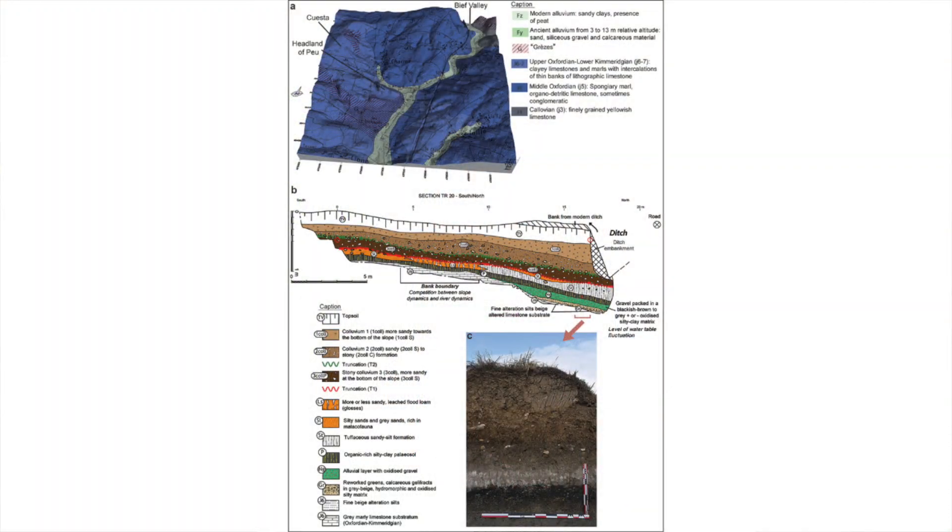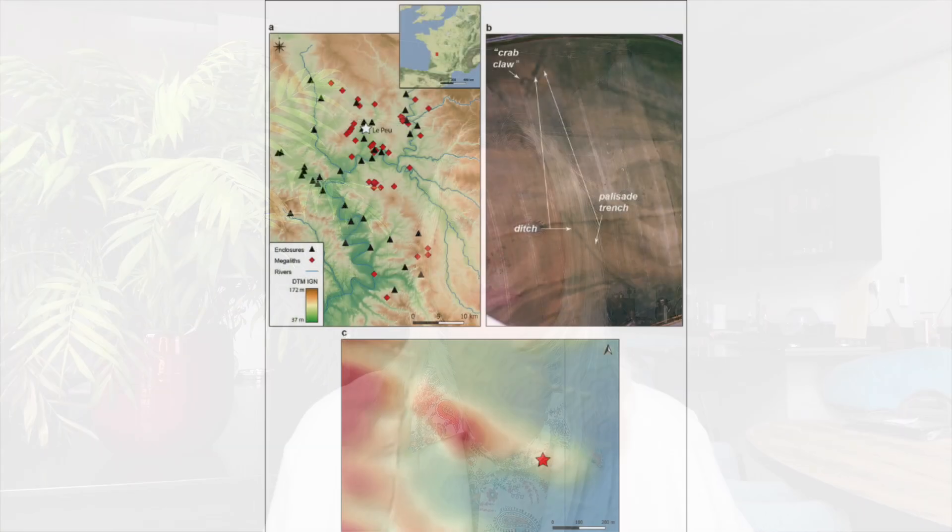It's situated on a late Jurassic limestone promontory above a valley and is around 80m above sea level, consisting of a curvilinear ditch, a parallel palisade trench, two crab claw entrances and the remains of several buildings.